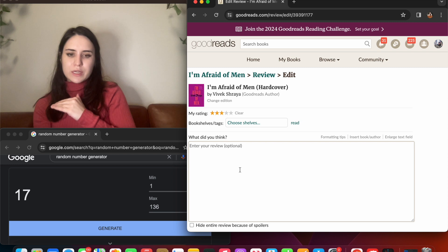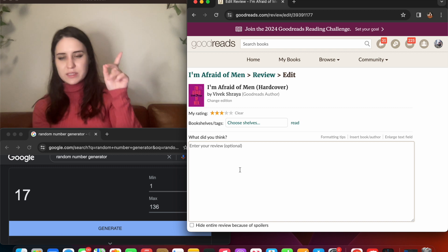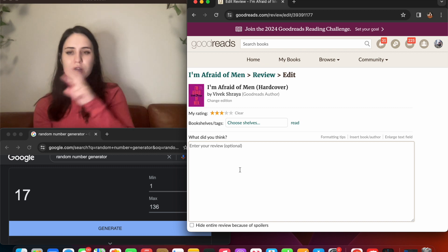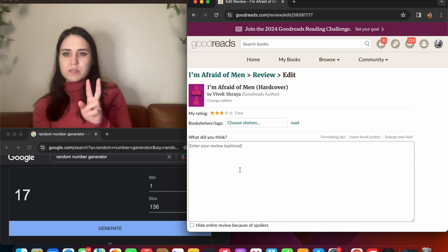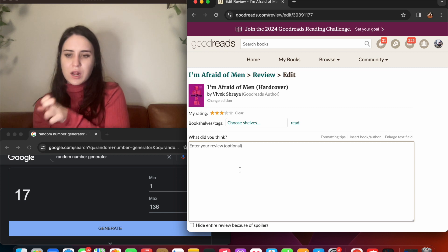Write a review. This is a short non-fiction — I listened to the audiobook. It's about Vivek Shraya's relationship to men as a trans woman. It was interesting to relate my experience as a cis woman to her experience as a trans woman.